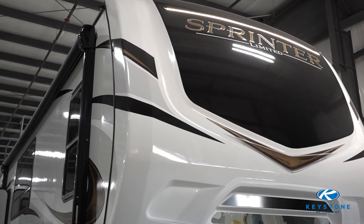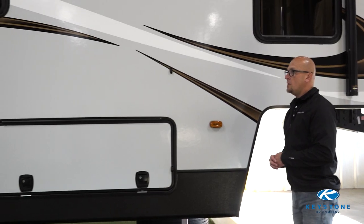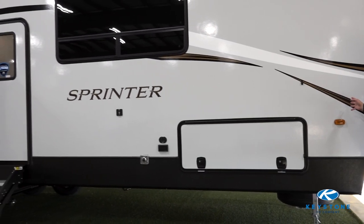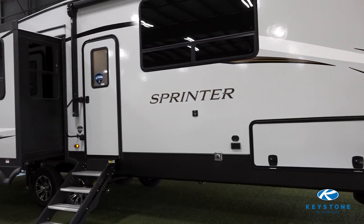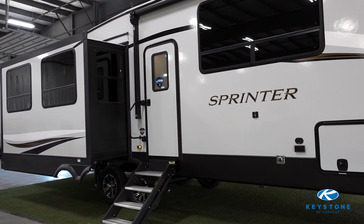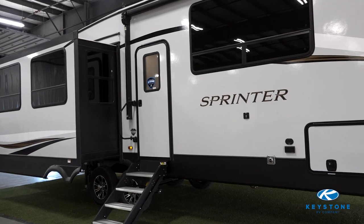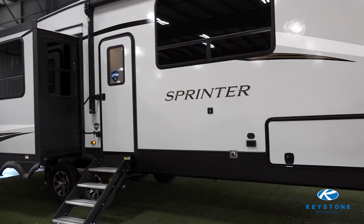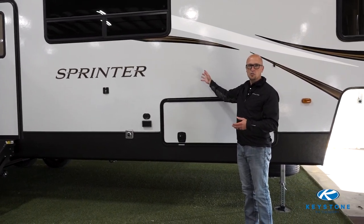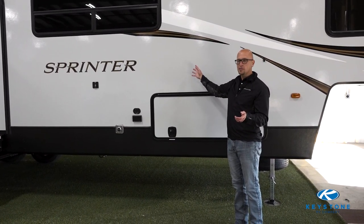The first thing I'm going to show you is the redesigned exterior of the Sprinter. We switched to a brilliant Silver Max sidewall. It's a lighter color so it's going to stay cooler in warmer temperatures, and the upgraded gel coat is going to be a lot easier for you to clean and maintain. As we're panning down the coach you're going to notice the copper graphics that we added, so it's really eye-catching for people at the campground.